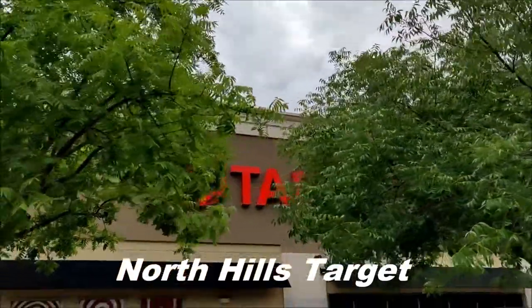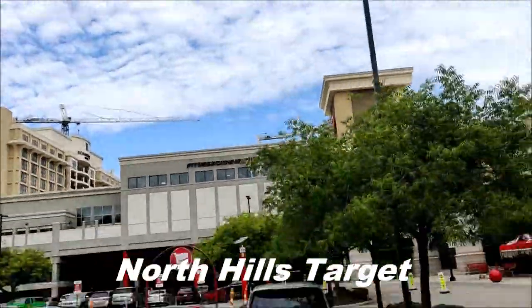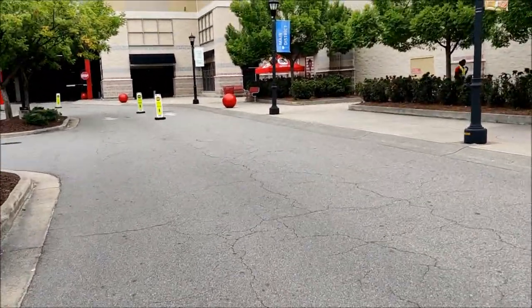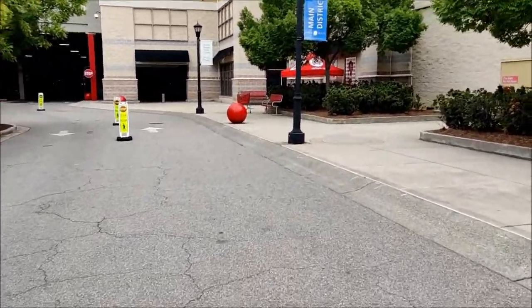Alright, so we are outside of Target in North Hills. Construction everywhere - it was a nightmare just to even get to this place. Haven't been here in a few weeks, so let's see what they got.